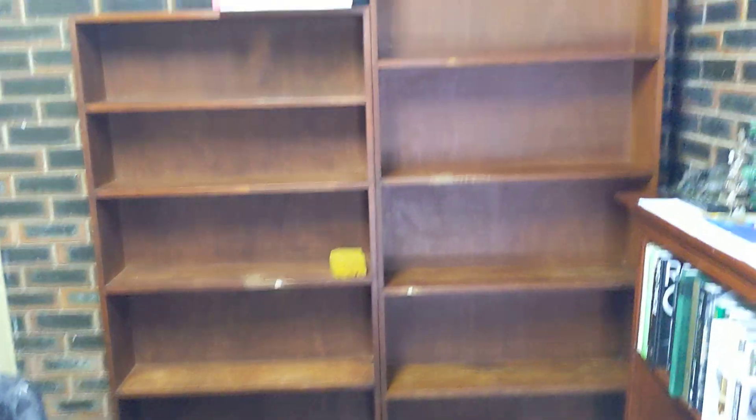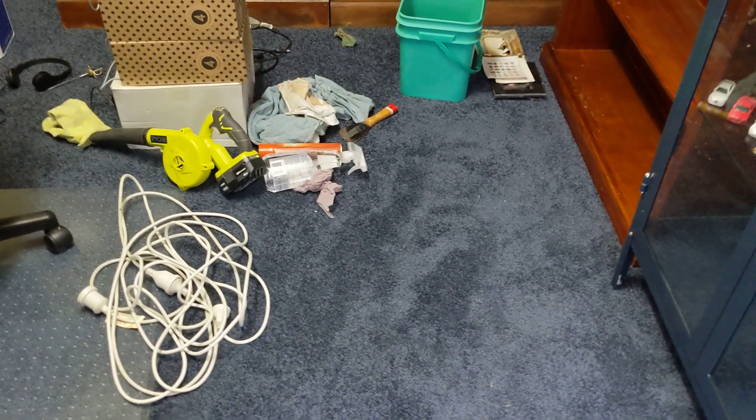So there you go guys, a bit of an update — carpet looking beautiful, and I will be back to doing paid reviews very soon.